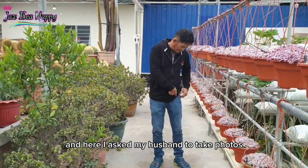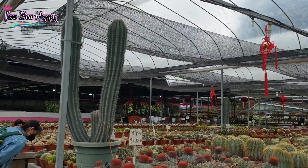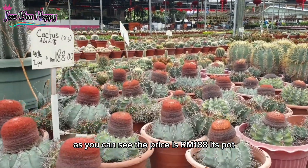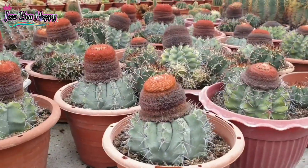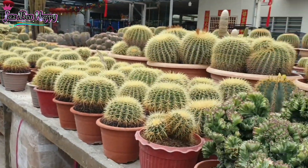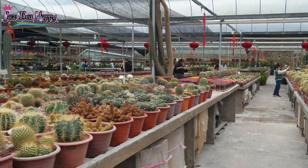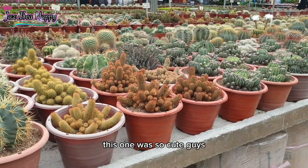Here I asked my husband to take photos of him, and he fixed himself up. And these are the prices — as you can see, the price is 188 ringgit per pot. This one was so cute, guys!